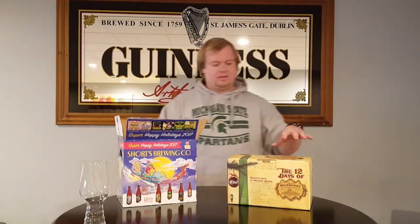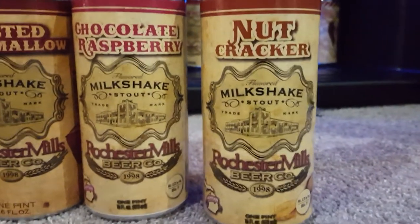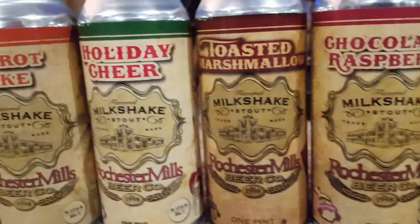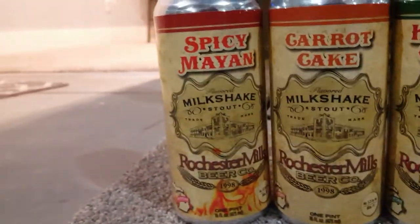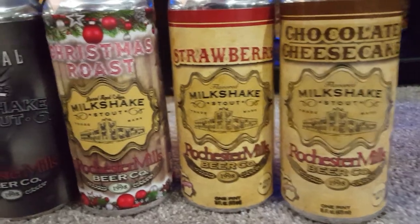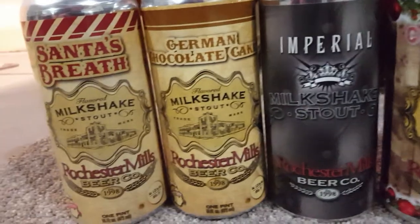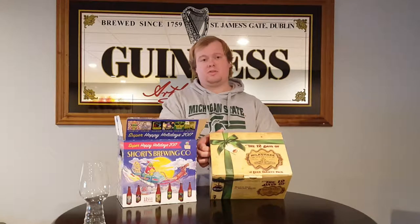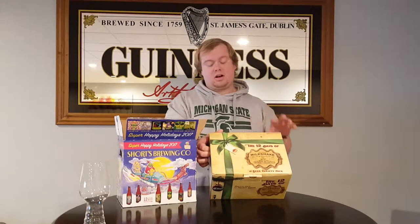So let's run down the list here real quick. This year we have chocolate cheesecake, toasted marshmallow, Imperial Milkshake Stout, German chocolate cake — which from last year was really good — Santa's Breath, which is with peppermint, nutcracker with hazelnuts, strawberry, chocolate raspberry, carrot cake, spicy Mayan which is with habaneros and cinnamon, holiday cheer which I believe is cherry and cranberry added, and then Christmas roast coffee, which is a coffee milkshake stout aged in bourbon barrels.